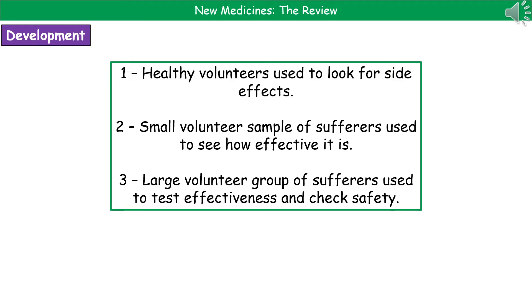Each step in the clinical trial has a different purpose. The first thing we do with the healthy volunteers is to look for any side effects, since we don't want to give something to someone who's already unwell that could make them feel a lot worse. The small volunteer sample is then used to see how effective the drug actually is. The large volunteer group is used to test for effectiveness but also to check for safety, giving us a much wider pool of people to see what else is going on while they're taking that drug.